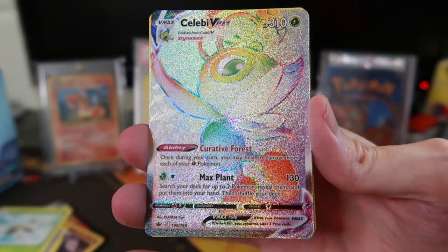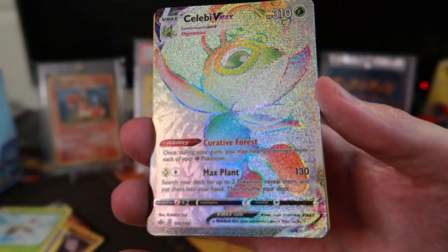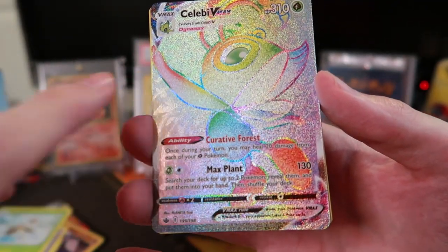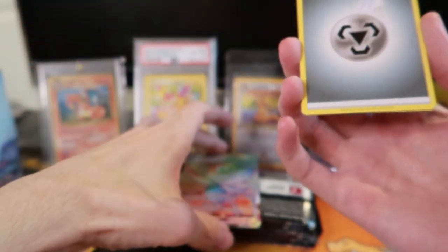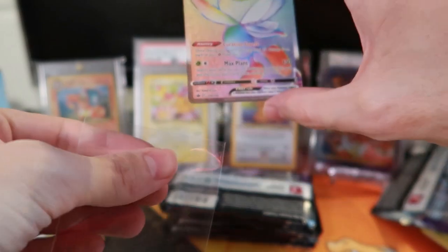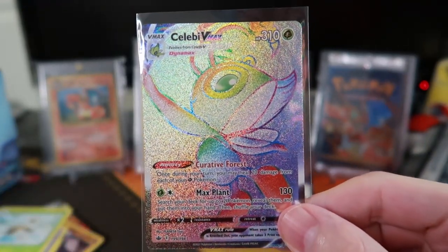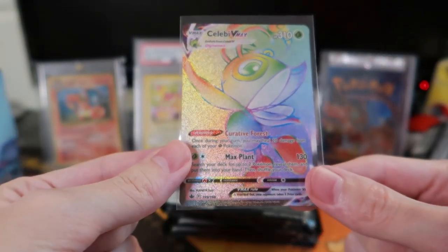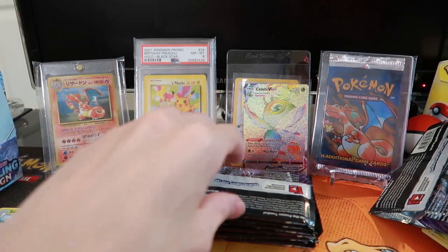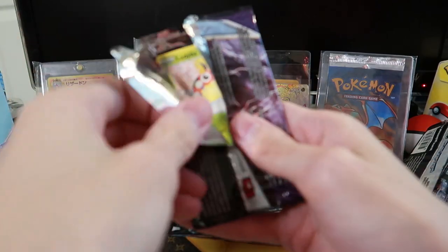That looks really cool — that's the rainbow rare, right? The full art rainbow rare or something. It's also textured so that's pretty sweet. That's definitely our best card so far. There's a Raboot too. That card looks awesome — I think the rainbow rare is below the gold, whatever the gold one's called. But that card looks awesome!